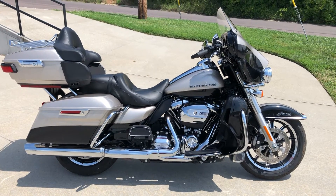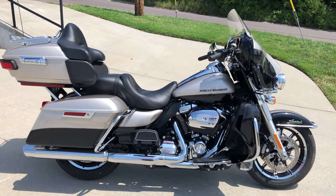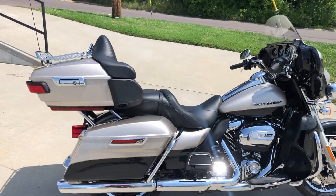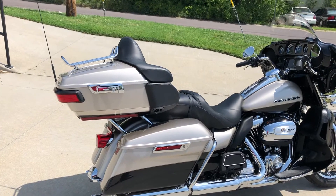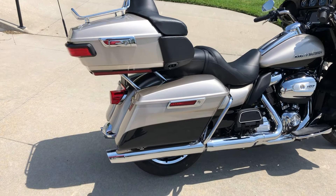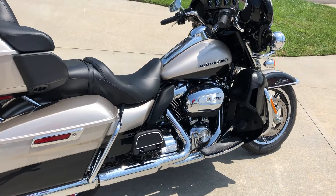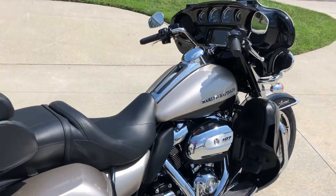This is a bike we just traded for — a 2018 Ultra Limited. This thing is basically like brand new; it's got 1,866 miles. It's kind of a pewter and black two-tone color. This bike is pretty much all stock. Paint is perfect, seats are perfect, everything's in perfect condition. It's a 107 cubic inch Milwaukee-8 engine.